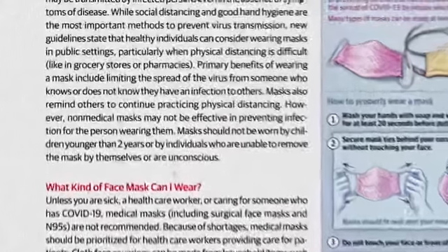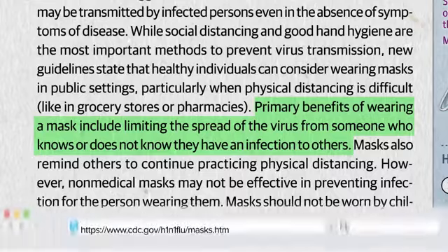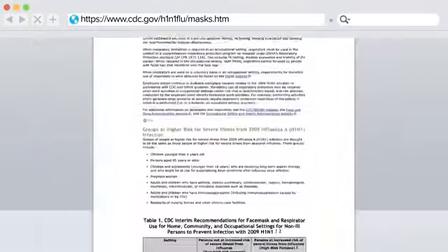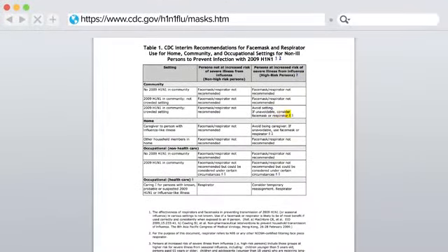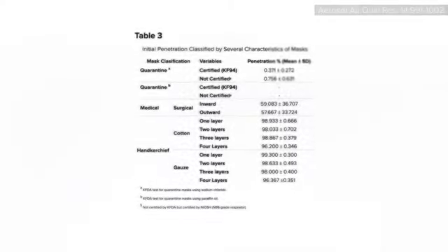Even though face coverings are intended to protect others from the wearer rather than the wearer from others, masks have been recommended for self-protection during the last pandemic for those at high risk in unavoidably crowded settings. In hospital settings, for example, mask wearers appear to have been comparatively protected from contracting SARS.